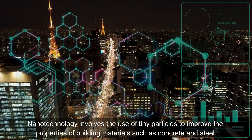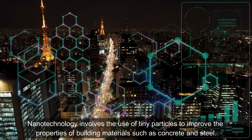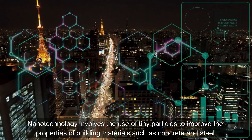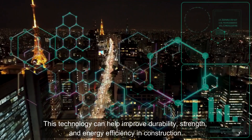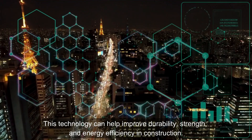Nanotechnology: Nanotechnology involves the use of tiny particles to improve the properties of building materials such as concrete and steel. This technology can help improve durability, strength, and energy efficiency in construction.